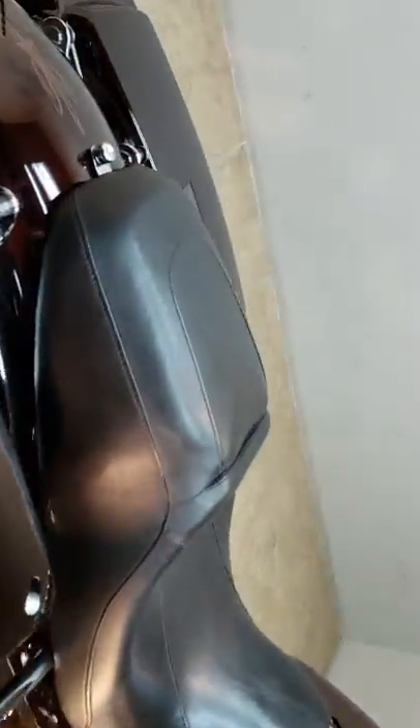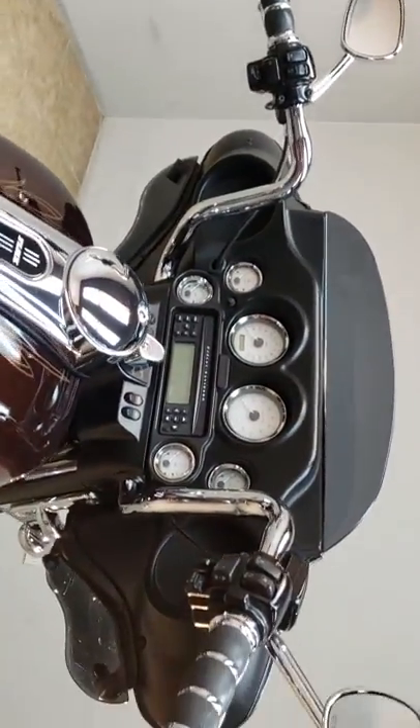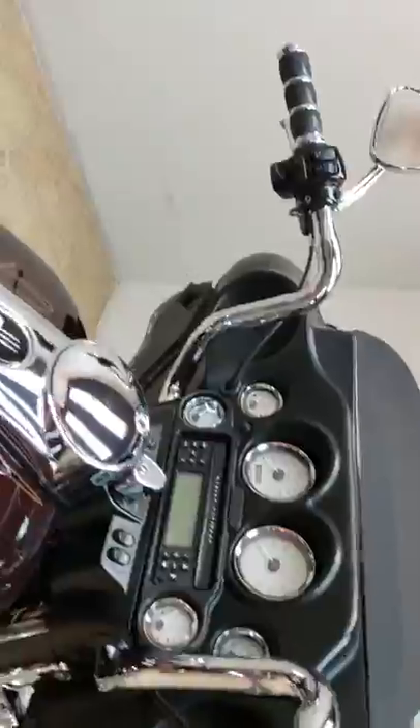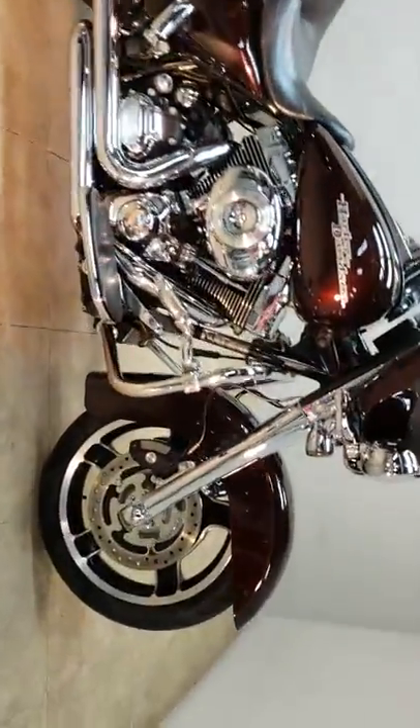This thing's got the dual Screaming Eagle exhaust, nice root beer paint with custom pinstriping, got the ape hangers, got the Avon grips, got the security system, intake, highway pegs, and upgrade boards.